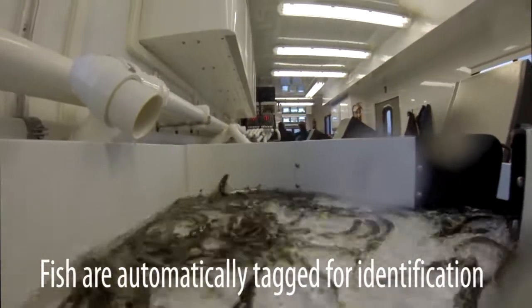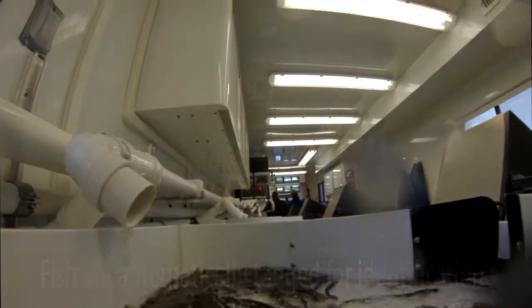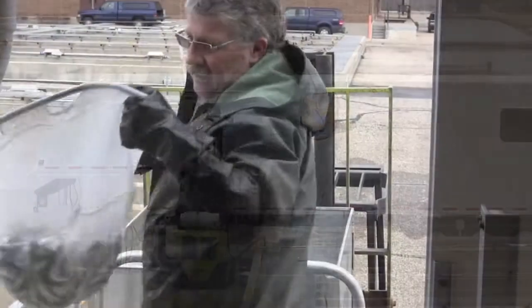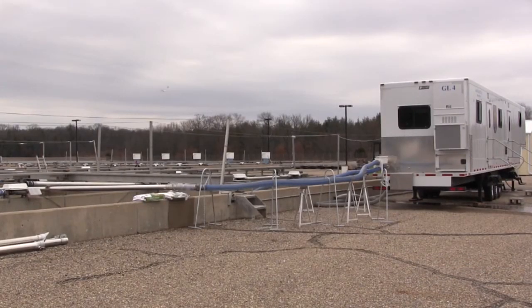It's computer controlled — everything is automatic. The fish aren't handled at all. They're brought to the trailer by dip nets, but once they're in the trailer they proceed through the tagging and clipping operation automatically without any human handling at all. It's easier on the fish; they don't need to be anesthetized and they handle it very well.